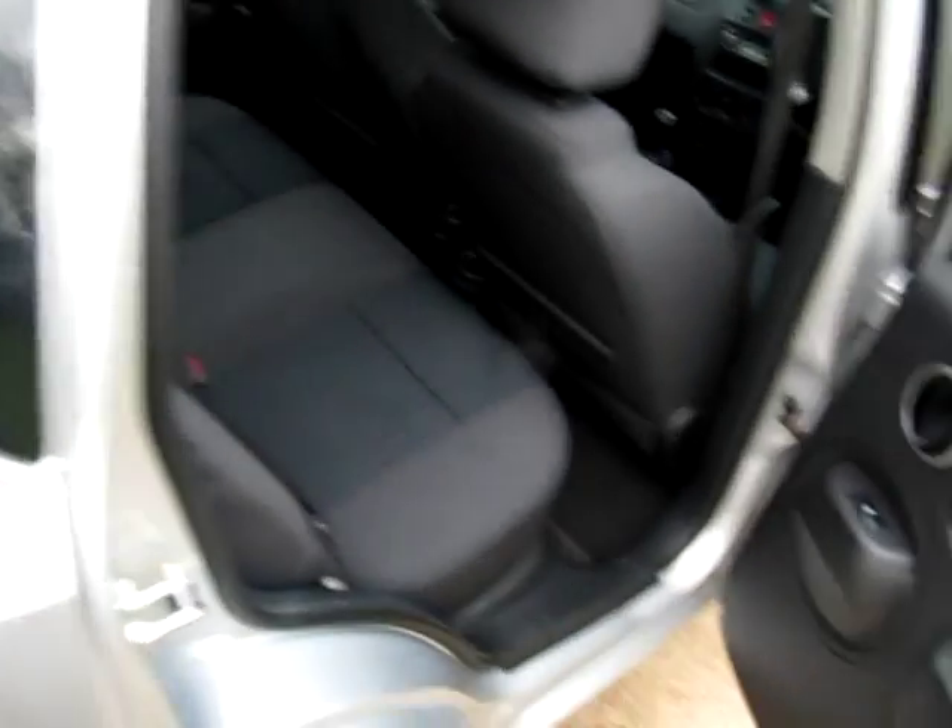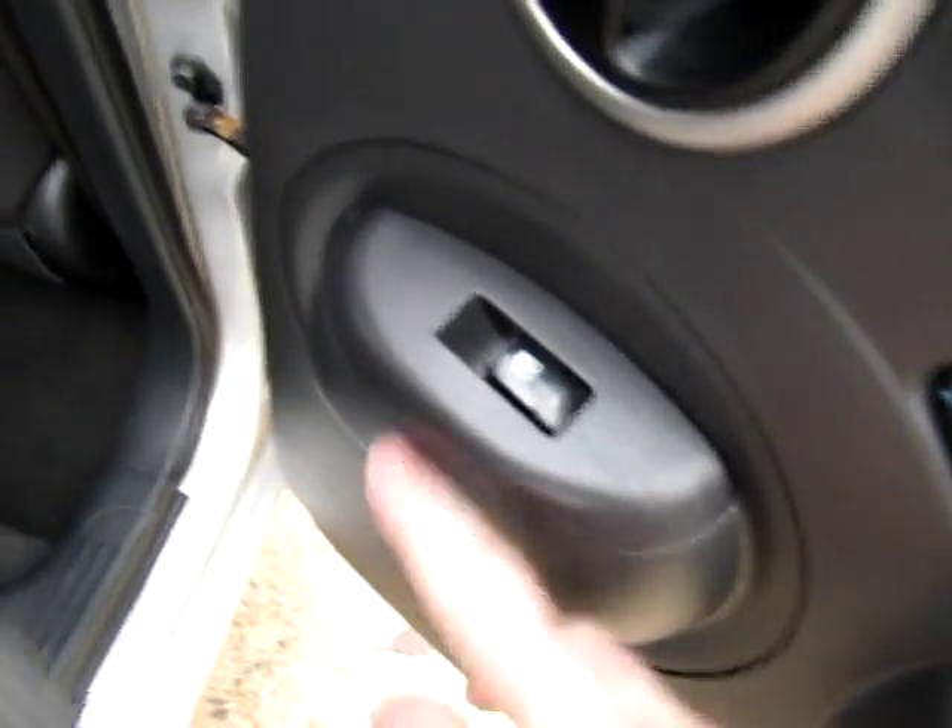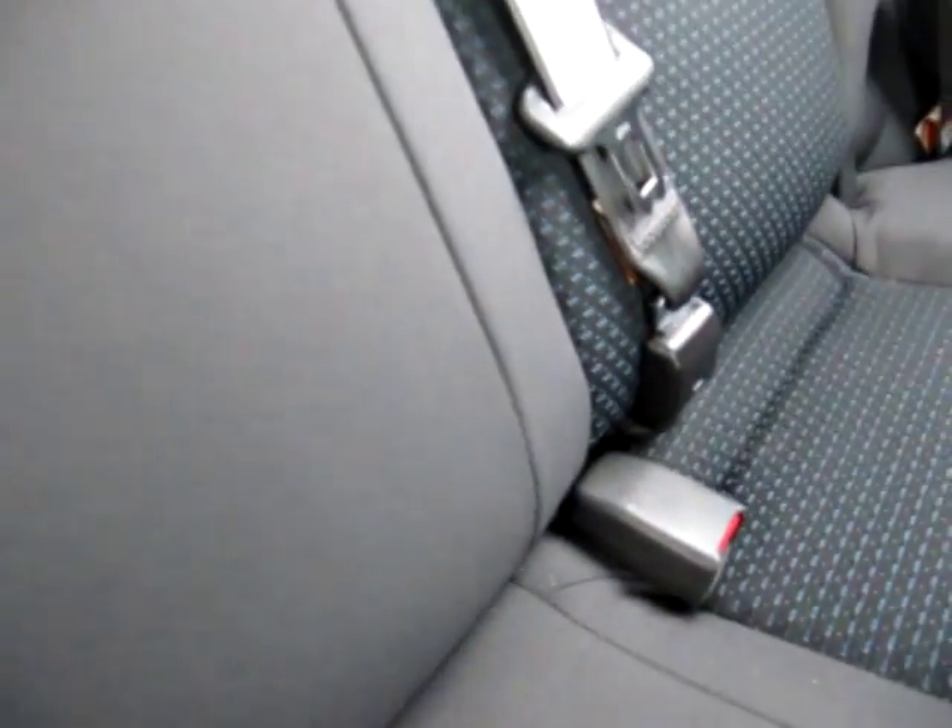They really do represent excellent value for money. We get electric windows in the rear. And as you can see, there are no rips or tears to any of the upholstery. Three rear inertia seat belts, and also three rear headrests as well.